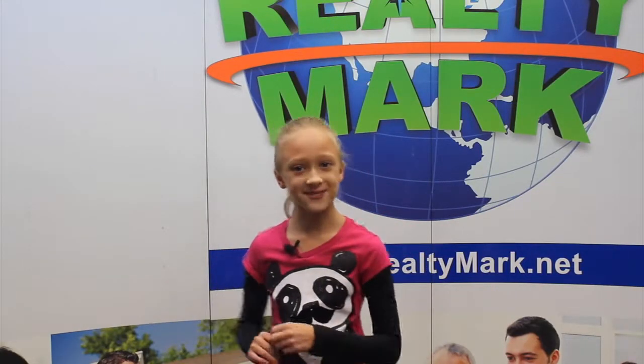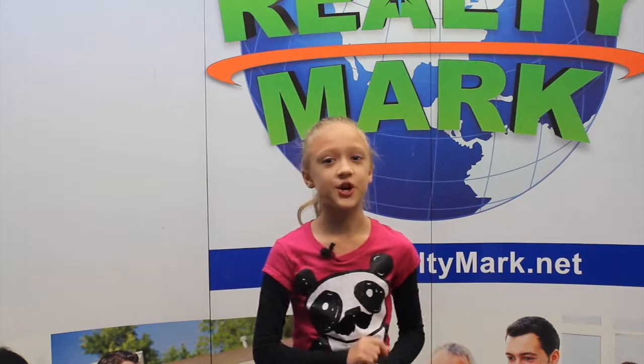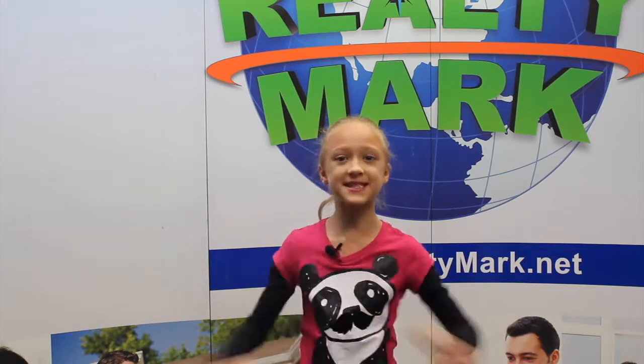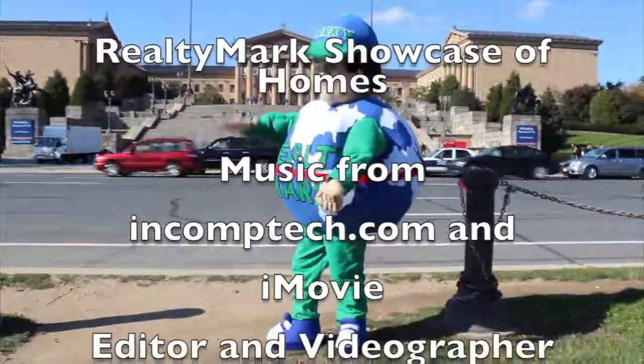If you're buying or selling, never forget RealtyMark.net. Would you like to see your property advertised on TV? RealtyMark is the only company in the region offering this. In addition, RealtyMark will promote your property on more than 1,000 advertising websites for no additional charge. RealtyMark won't just list your home — they will sell it. If you're buying or selling, never forget RealtyMark.net.